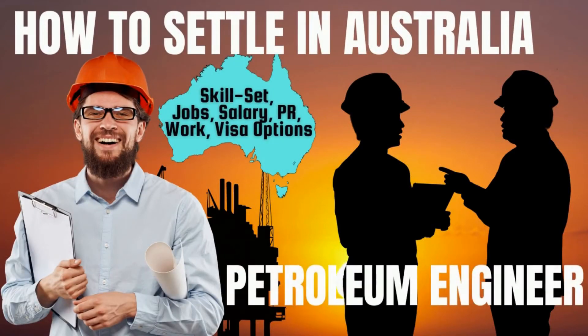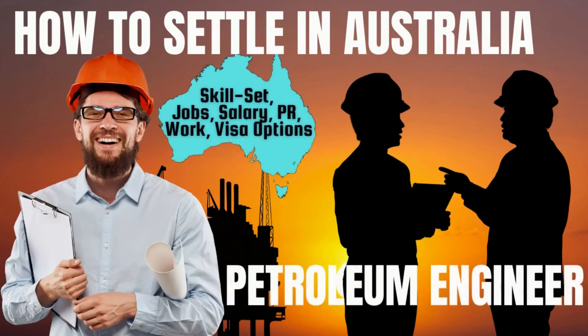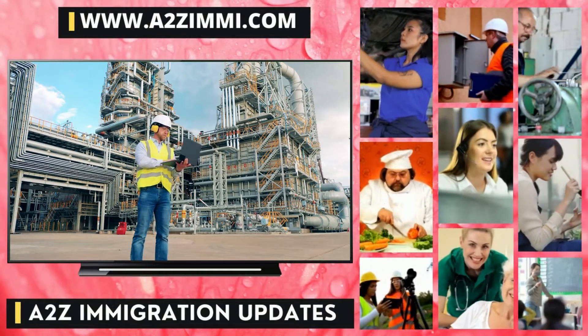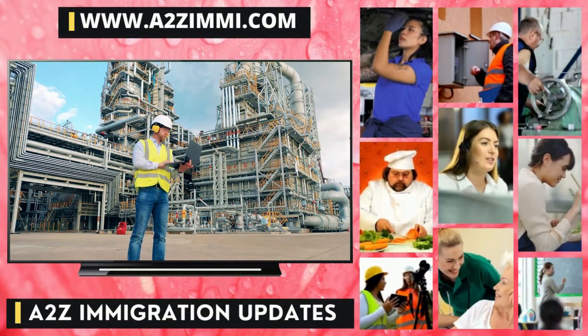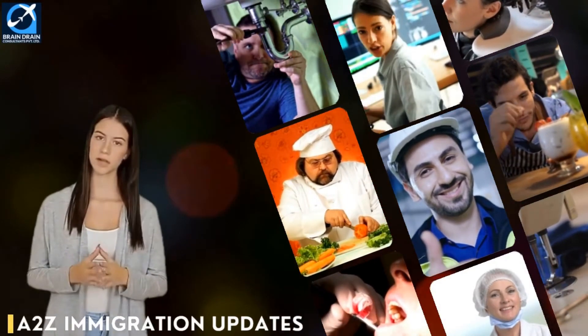Are you a petroleum engineer and willing to work or settle in Australia? If yes, then this video is for you. Hi friends, welcome to A to Z Immigration Updates, your own global immigration information channel.